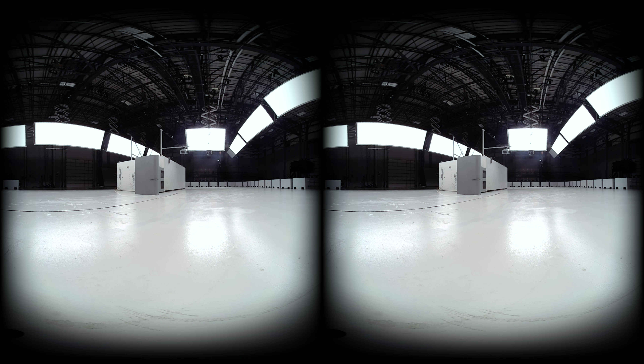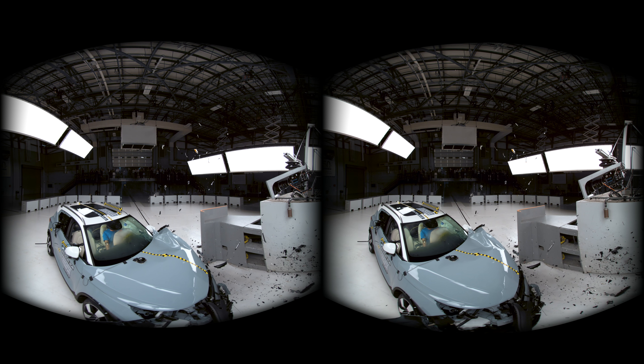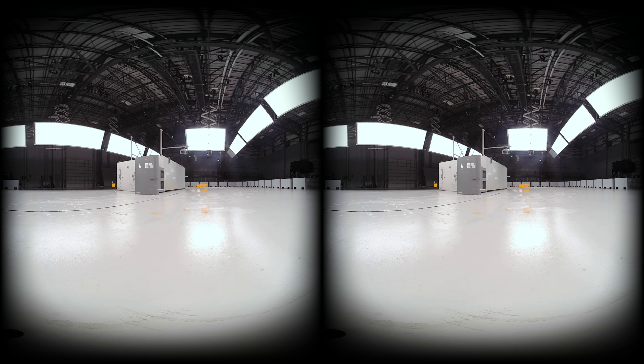In just a few seconds, this car will hit that concrete wall, and when it does the front end will crush like a soda can. There will be an explosive chemical reaction, and the occupants will continue moving forward. It looks like absolute chaos, but it's all by design. This is a car crash — this is damage control.